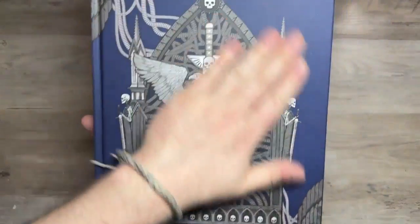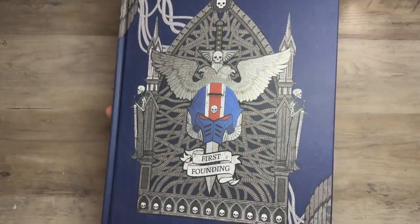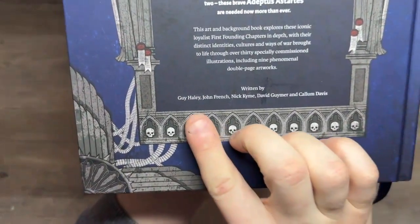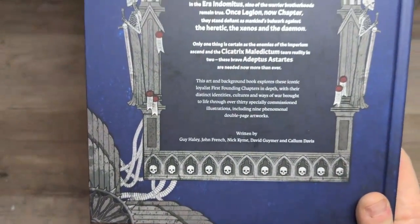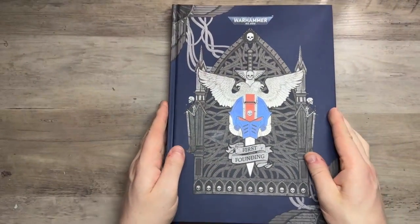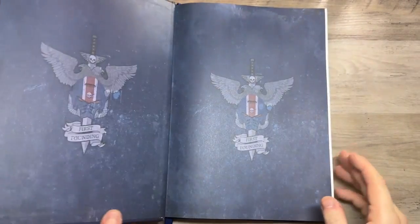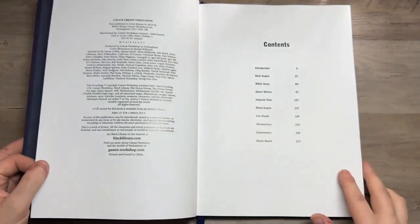To start with, we've got this lovely foil embossed front cover — it's got a slight shine to it as you can see under the studio lights. It's a hardback book; I think this goes for about 42 pounds. Authors include Guy Haley, John French, Nick Kyme, Dave Guymer, and Callum Davis — I've probably butchered some of those names, I do apologize. It's just a really good quality book. I was really blown away by the presentation and the artwork in general. It's stunning. But to me, this is the most important page of any art book.